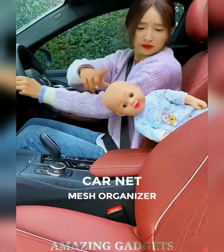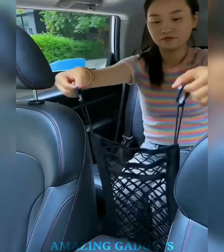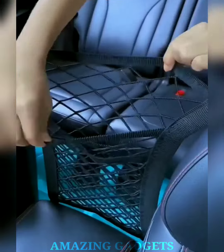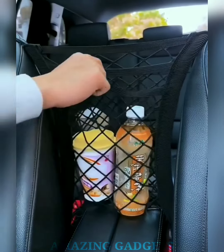Transform your car chaos into order. Our car net mesh organizer is the ultimate solution to keep your essentials in check. The flexible mesh design adapts to various items, from water bottles to smartphones, ensuring everything has its designated spot. Install our mesh organizer effortlessly — no tools required. The adjustable straps secure it in place, providing instant storage without the fuss.